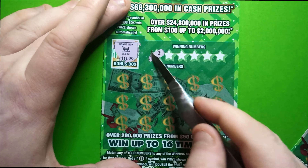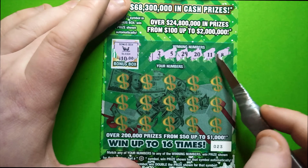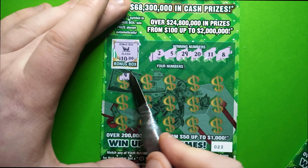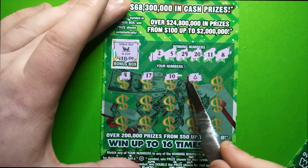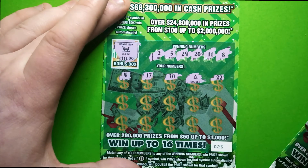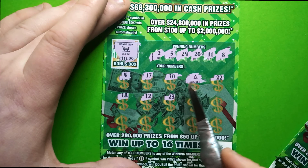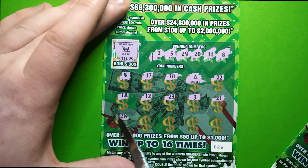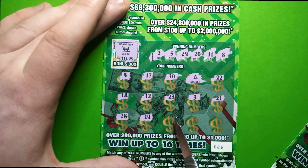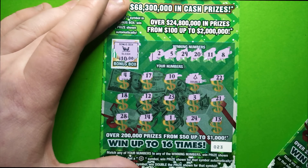Winning numbers are: 2, 5, 29, 20, 11, and 8. Come on, give me some matches! Look at that — it's a doubler! 18, 12, 23, 3, 21, 28, 14, 1, 24, 13 — we got one match and it's a doubler, folks!